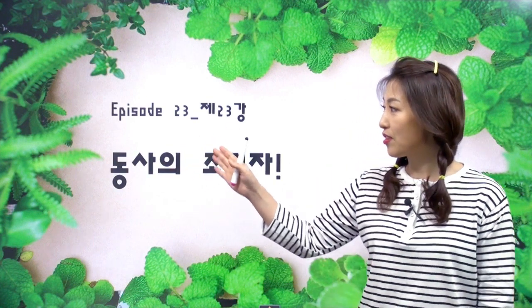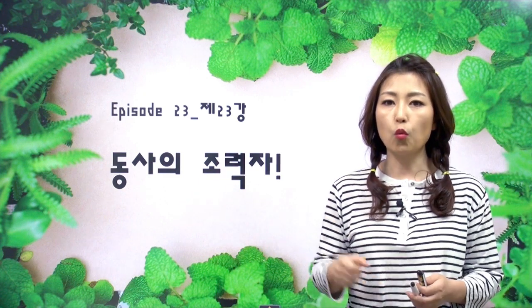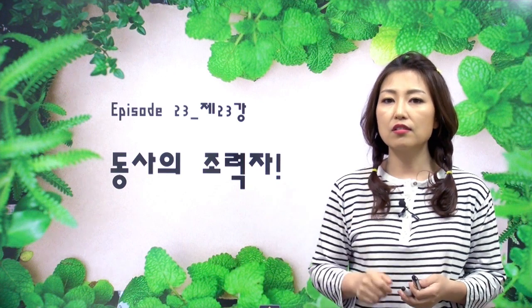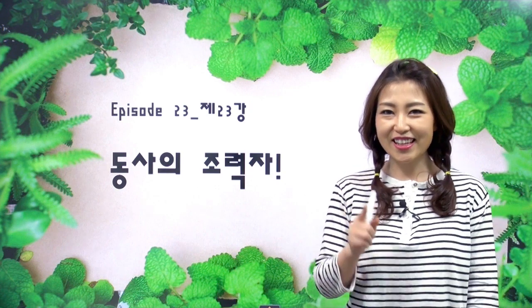Welcome back everyone. 저는 G-CHAIR 호스트 Jun이에요. 만나서 반가워요, 우리 친구들. 오늘은 우리가 드디어 동사의 긴 여정을 아직 안 끝났어요. 비동사, 일반 동사, 우리 열심히 달려왔었잖아요. 오늘은 조금은 새로운 동사를 우리 친구들한테 소개할 거예요. 그래서 에피소드 23, 동사의 조력자! Let's get started.